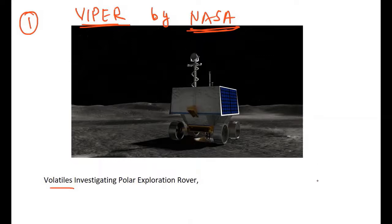NASA is undertaking this mission to understand if it is possible for human life to sustain on the moon by using locally available resources. VIPER is a mobile robot, basically a rover, that will go to the south pole of the moon.